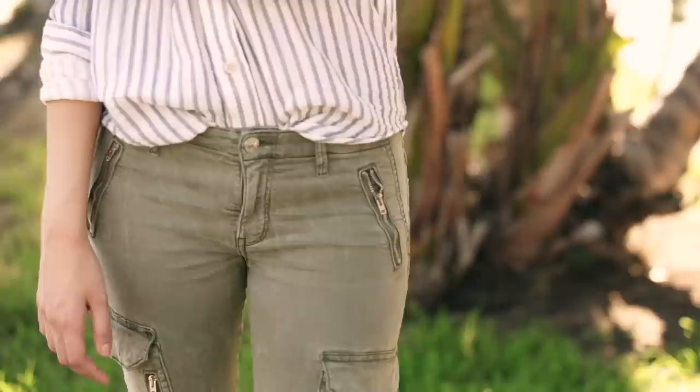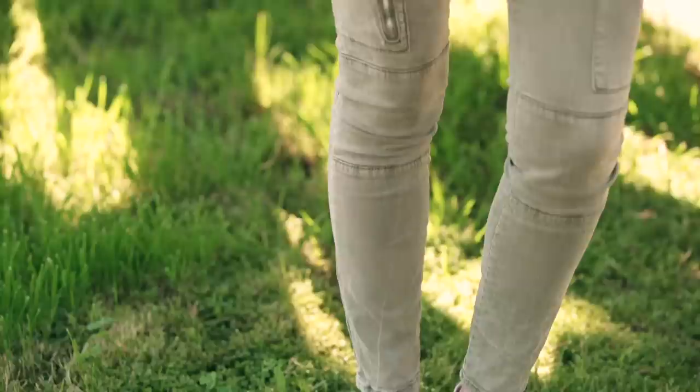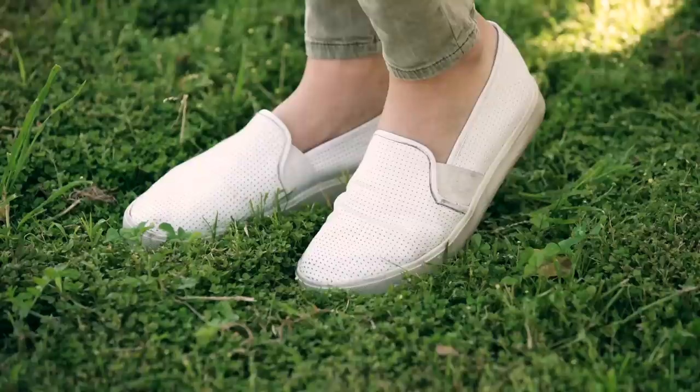Now that I'm finished with makeup, I'm putting a little dry shampoo in my hair and getting dressed. I'm wearing one of my favorite shirts — a striped linen blend shirt from Mother Denim, great for springtime because it's really light and breathable. My pants are from Zara — olive green cargo pants that are super comfortable and feel like such a spring clothing item. For shoes I'm keeping it simple and comfortable with my Vince Blair slip-ons in white.